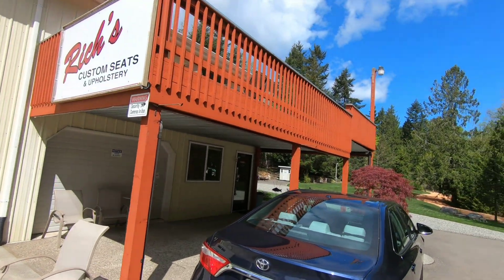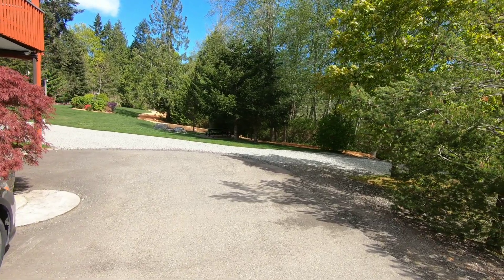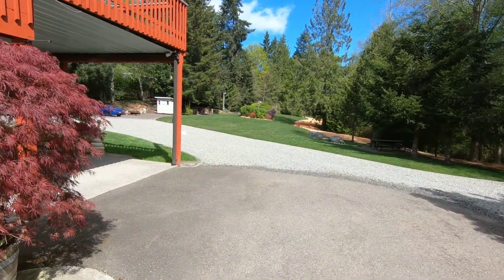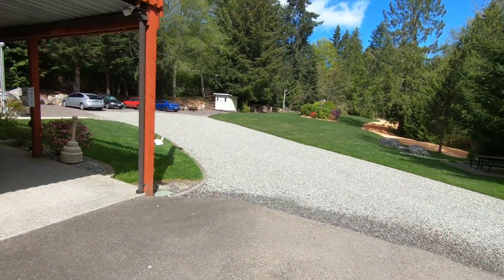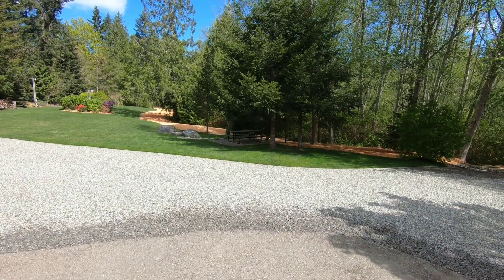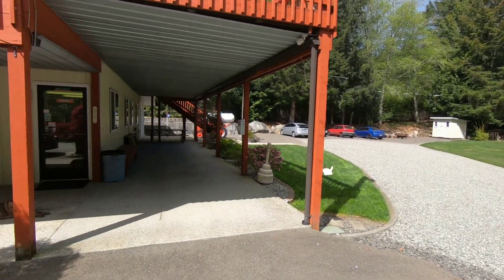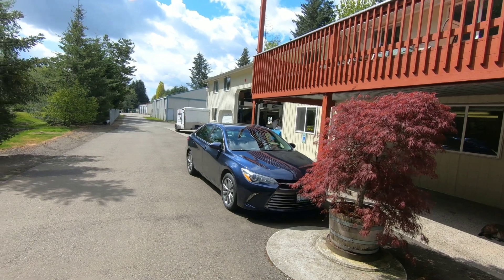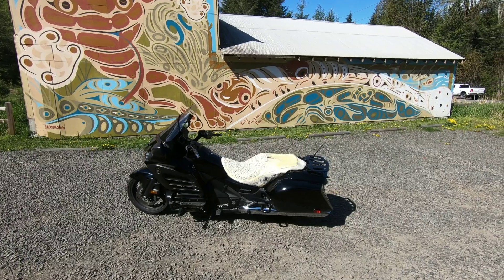Down here at Rich's getting my seat done. Thought I'd show you guys this really beautiful park area that they have — great, great place. Doing all the work in there. Let's stop real quick — doing a test ride right now.